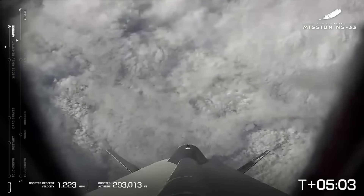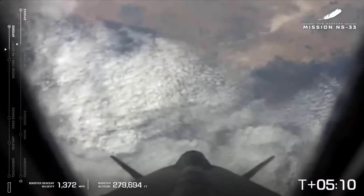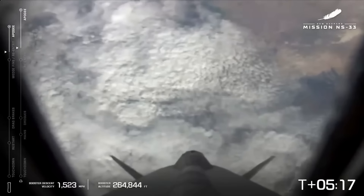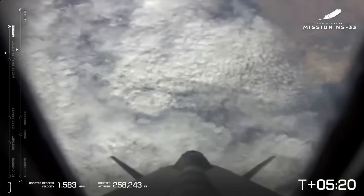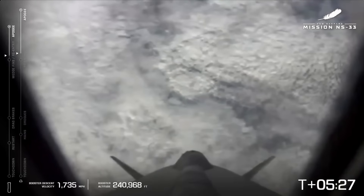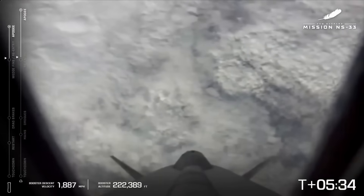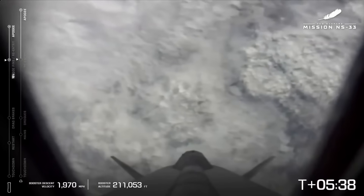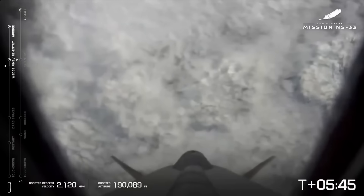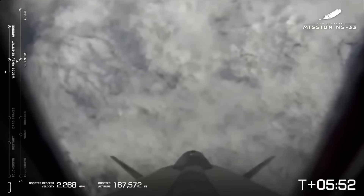Capsule body rates looking good. The astronauts are still enjoying that zero-g — getting their views out the window, taking photos, posing, maybe doing some zero-g flips. We don't have audio of our astronauts at this moment, but we've heard they are having a great time up there. Booster fin deploy confirmed.